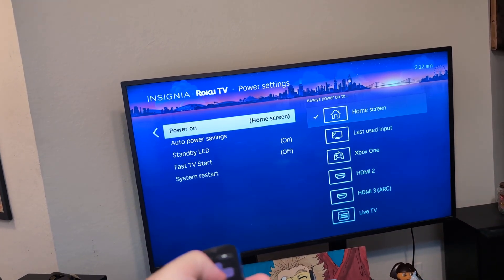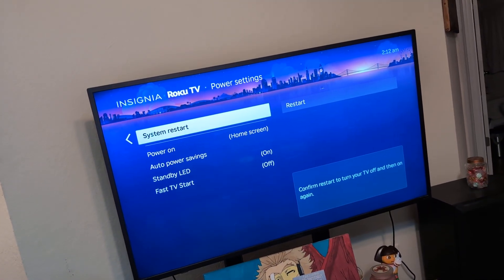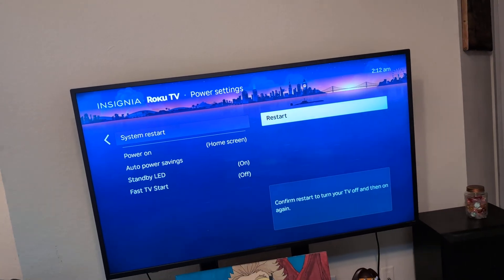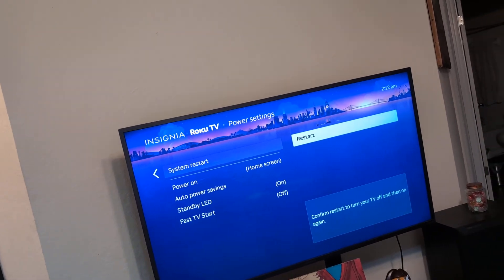Then we're going to do a System Restart. On Fire TV it's pretty similar — just go to Settings on any smart TV and click Restart. That takes about three minutes, then go back to the Kick network and see if you're able to get it.